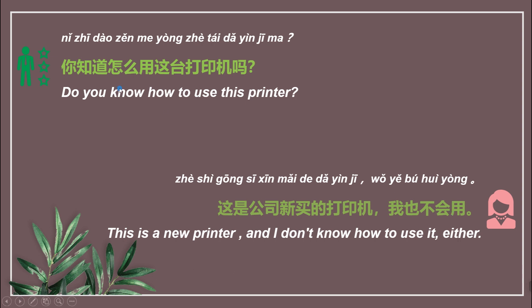我们来看第一段对话。 你知道怎么用这台打印机吗? 这是公司新买的打印机，我也不会用。 知道 means 'know'. 怎么 means 'how to'. 用 means 'use'. 这台 means 'this'. 打印机 means 'printer'.